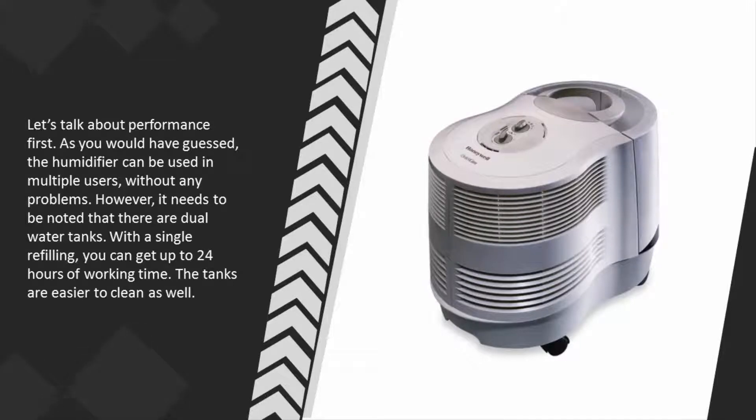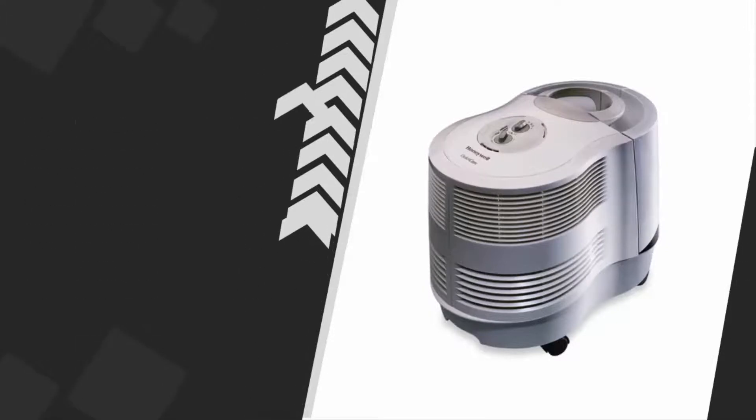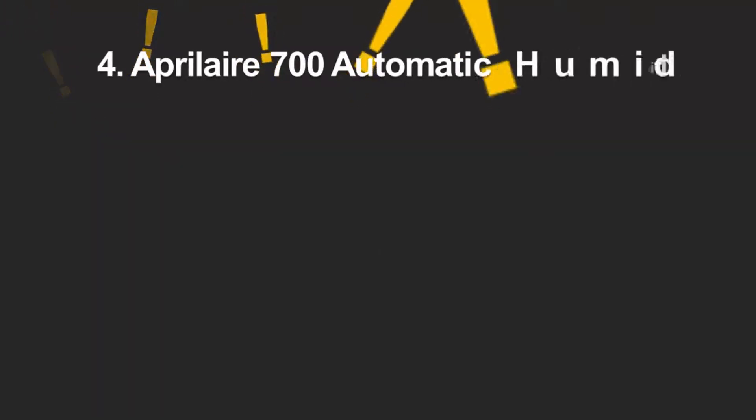The humidifier can be used in multiple rooms without any problems. It has dual water tanks, and with a single refilling you can get up to 24 hours of working time. The tanks are easier to clean as well.